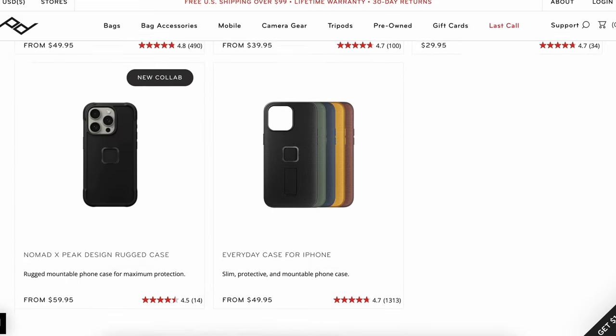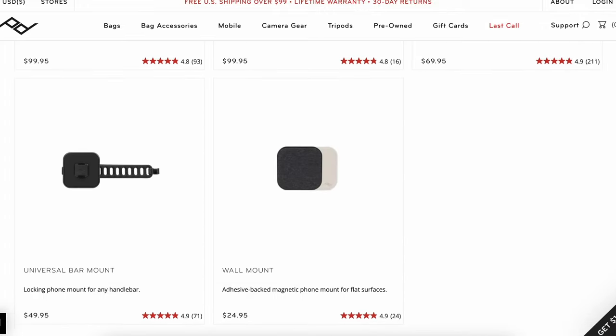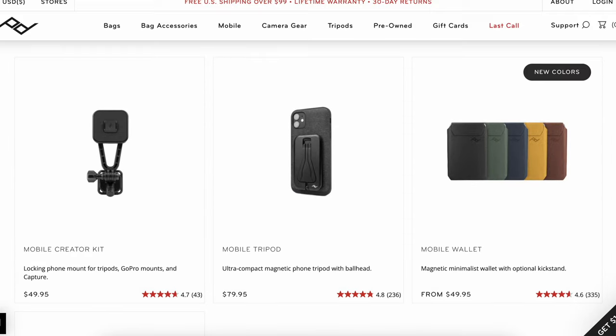I am of course talking about travel wallets — specifically this one from Peak Design, which has quickly become my favorite travel accessory. Peak Design is pretty well known for their backpacks and camera gear, but not too long ago they created what they call their mobile line: a line of phone cases, phone wallets, phone stands, mounts, and a variety of other things to make your life on the move a little bit easier. For me, it's no question that this Peak Design wallet has become a little bit of a lifesaver, not just for travel but for EDC and everyday life.